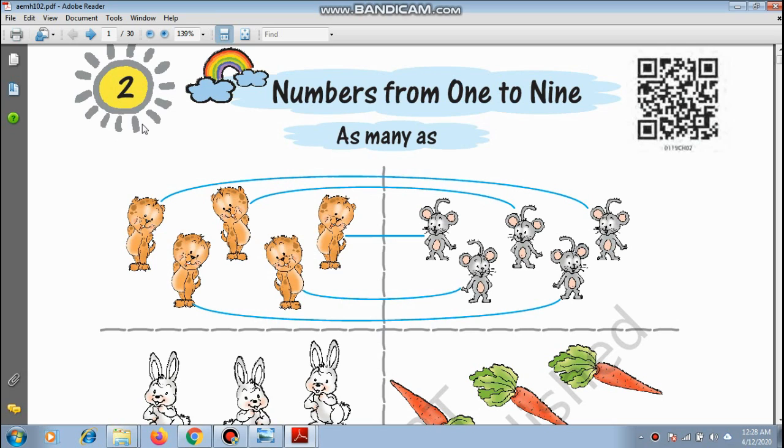Chapter 2: Numbers from 1 to 9. As many as — as the name suggests, both places the number of things or animals would be the same. For example, I have 4 toffees and my brother has 4 toffees. This means that I have as many toffees as my brother has.